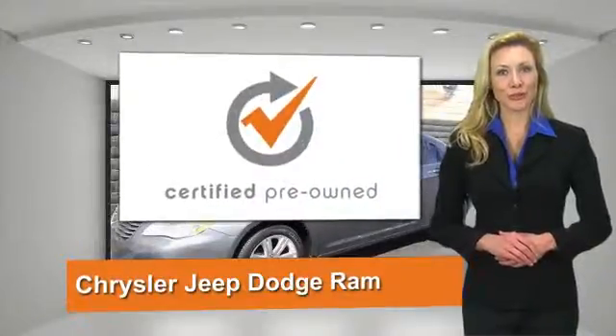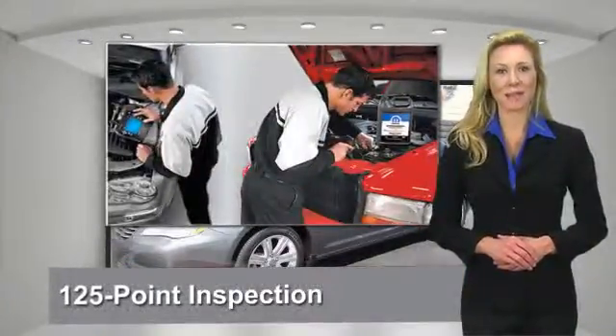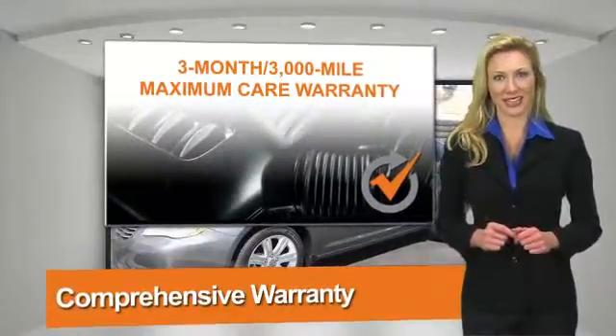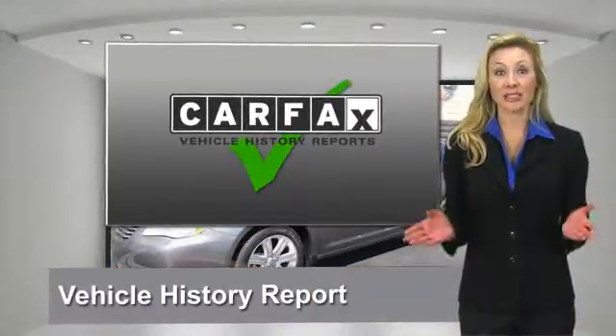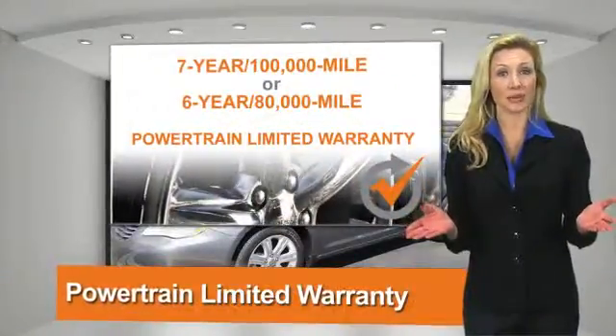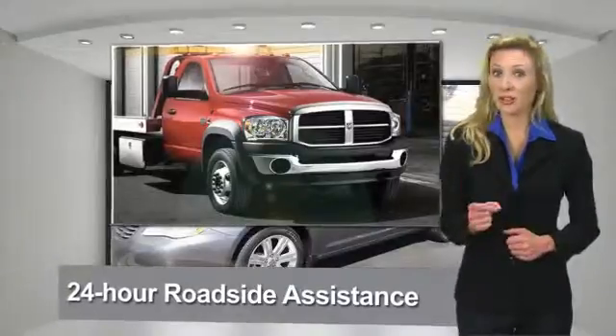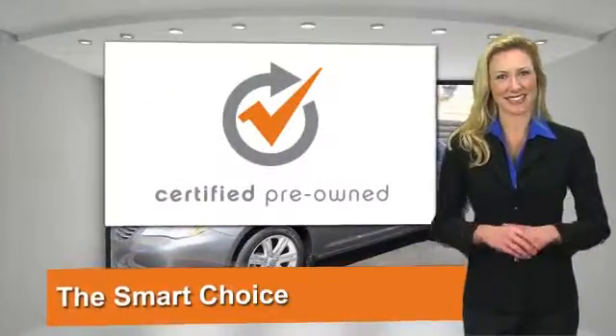All Chrysler Group Certified Pre-Owned Vehicles has a stringent process guaranteeing that only the finest vehicles get certified. Ask your dealer about available lifetime warranty upgrades. Chrysler Group Certified Pre-Owned Vehicles — the smart choice. Factory backed to go the distance.